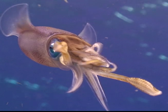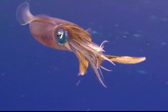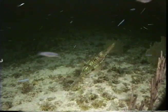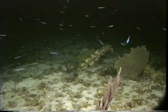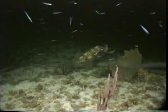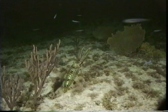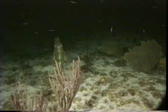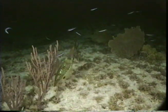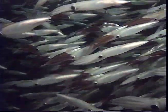Squid can shoot out their tentacles to catch food — watch again in slow motion. This time the fish gets away. Here are Pacific market squid schooling together to mate.